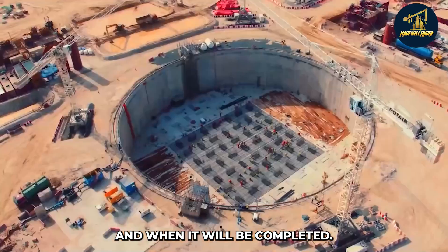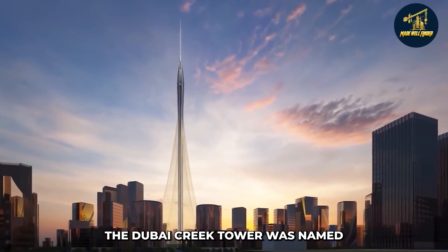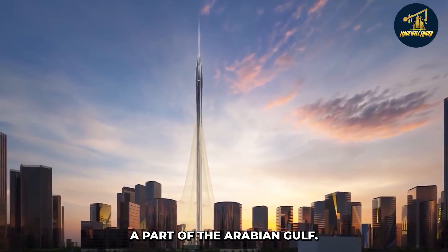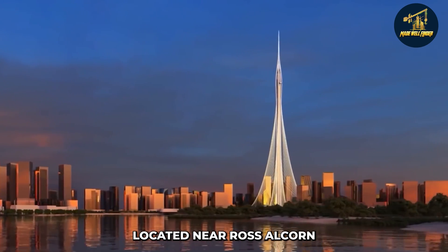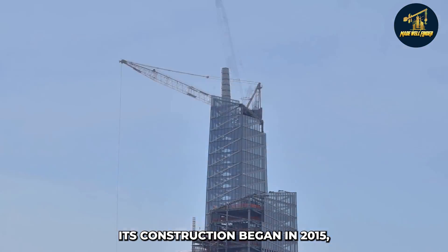Let's discover more about its impressive design and when it will be completed. The Dubai Creek Tower was named after Dubai Creek, a part of the Arabian Gulf located near Ras Al Khor National Wildlife Sanctuary. Its construction began in 2015.